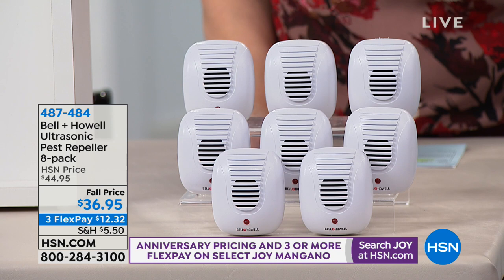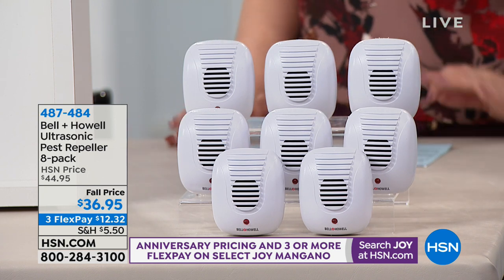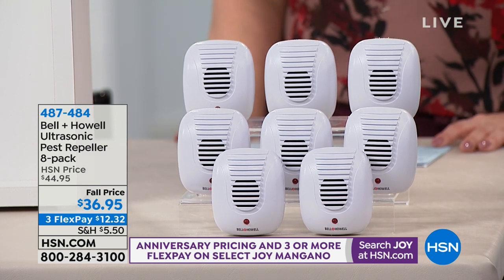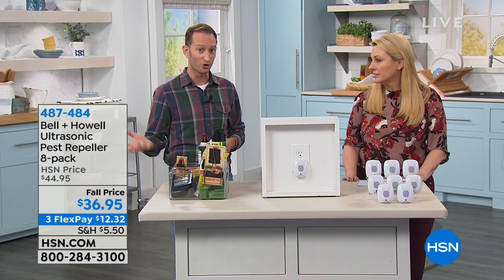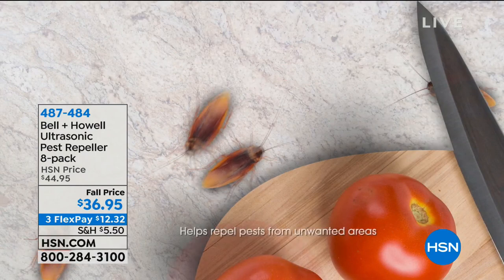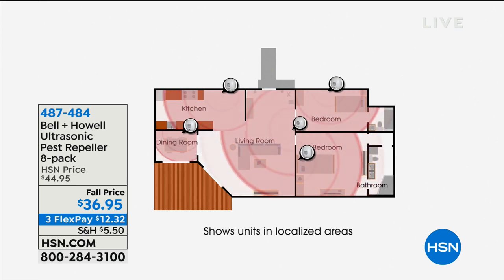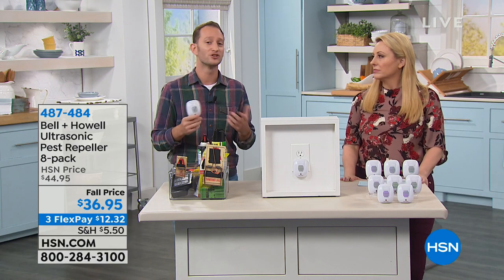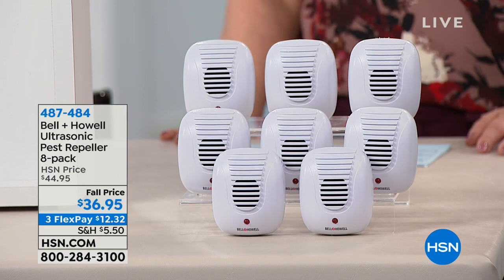At $36.95, maybe you already own these — think about doing rooms you haven't done yet, like the attic and the garage. There are places they're getting in, maybe through that basement. Winter's right around the corner and as it gets colder, those rodents like to come in. When I moved in up north, they told me there was a little friend — a mouse that likes to come up from the basement and lives in your kitchen drawers. So what did I do? I set up a little rat trap and I felt terrible. If you want to do something in the most humane way and repel those pests, this is the best way. Instead of being reactionary, your ultrasonic pest repellers are going to be more preventative.